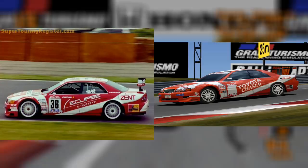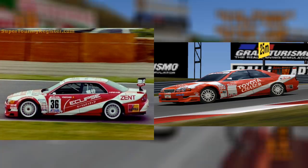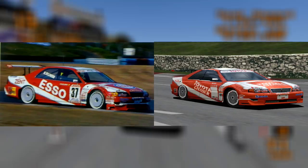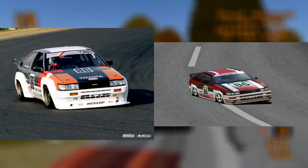The racing modification for the Chaser Tourer S was based on the Zen Eclipse Chaser, which competed in JTCC in 1997. It was driven by Masanori Sekia, a long-time works Toyota driver. The racing modification for the Chaser Tourer V, with the grey wheels, also resembles a variation of the same JTCC Chaser, which had ESO logos on the side rather than Eclipse.